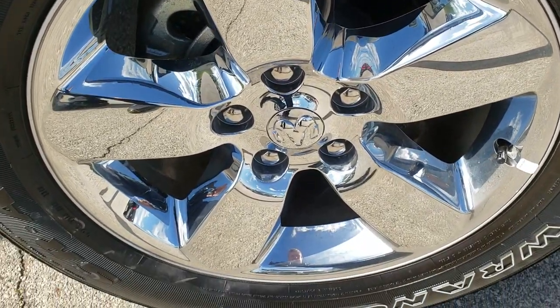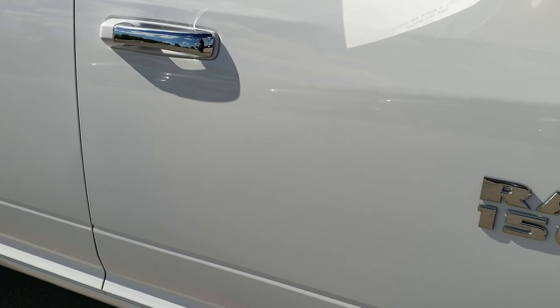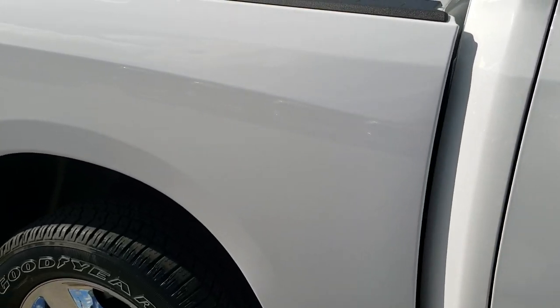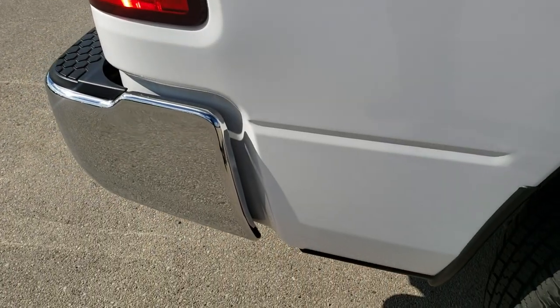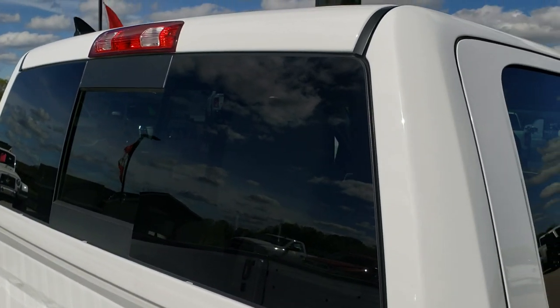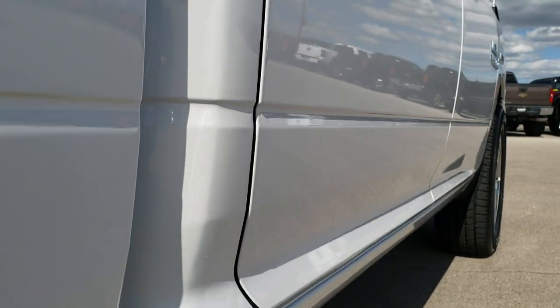Passenger side rim — no scuffs or scrapes on that. As you go down this side of the truck, just very, very clean. No dents, no dings, no scuffs, no scrapes. This truck is literally like new. Only 62 miles. Bright white — nice color.